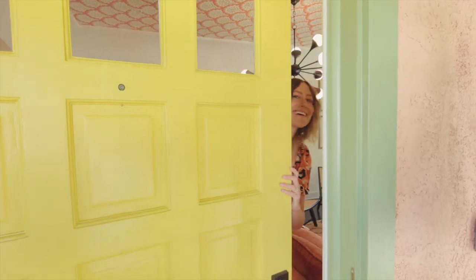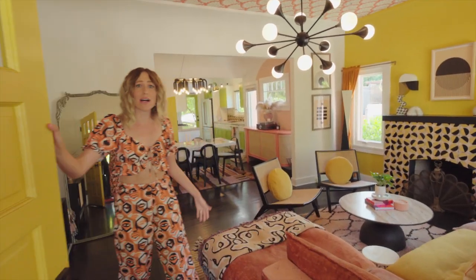I'm an interior designer, fashion designer, textile designer — I do too many things — and this is my colorful maximal home in Los Angeles. Come on in. This is my house of color.